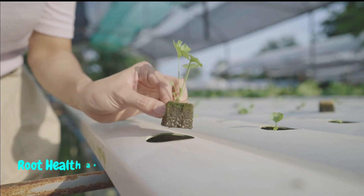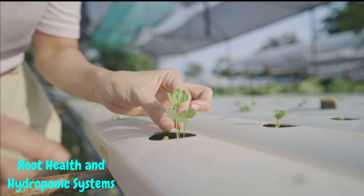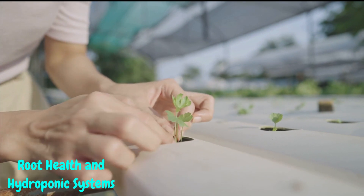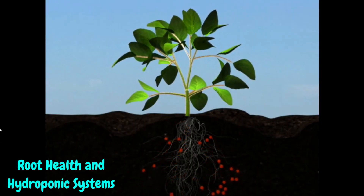Root health and hydroponic systems. Healthy roots, happy plants — it's a rule of thumb in the gardening world. We'll uncover the science behind root development and how hydroponic systems take that root game to the next level. Get ready to explore different setups that elevate nutrient delivery and maximize growth.